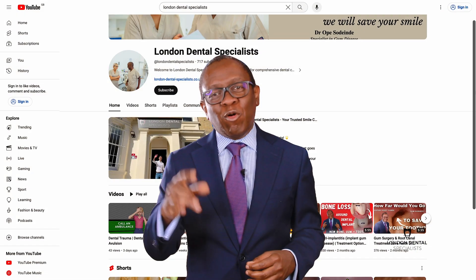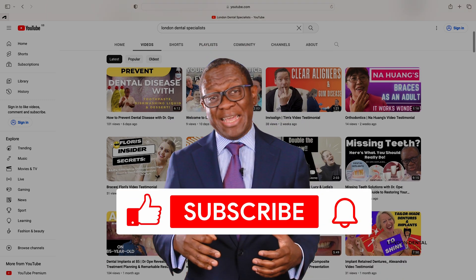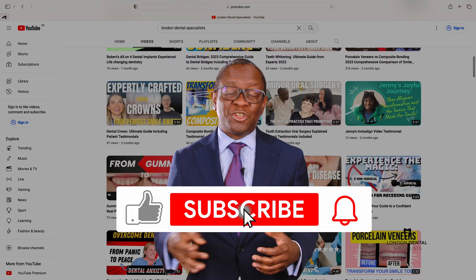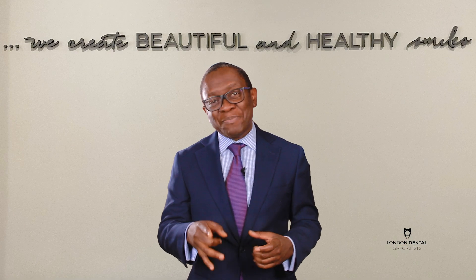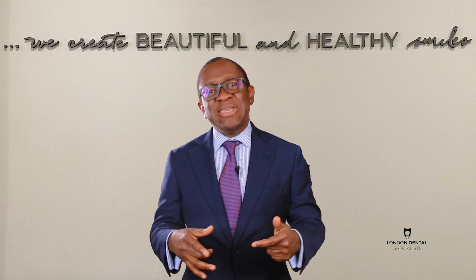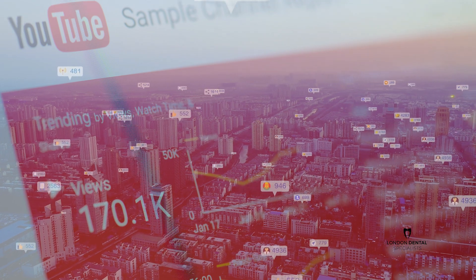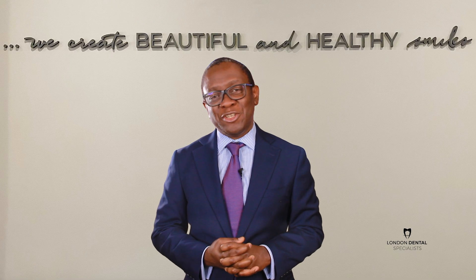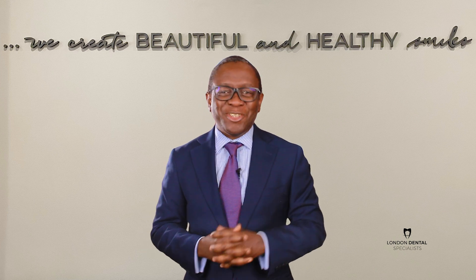Stay tuned for more informative videos on dental care and don't forget to like our videos and subscribe to our YouTube channel. Remember, liking the video means that the YouTube algorithm recommends it to other people in a similar situation to you. So please do so, and we look forward to seeing you next time.